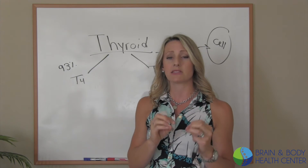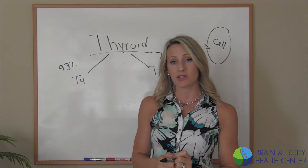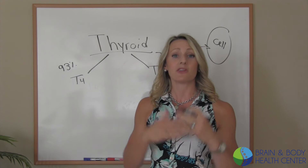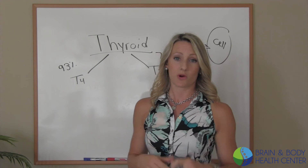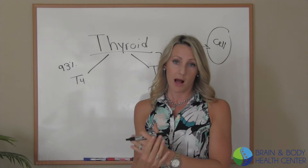That is the mechanism of why so many patients get their lab work back and their doctor has looked at TSH and T4 and said your numbers are great, your thyroid's working perfectly — but yet you still don't feel like your thyroid's working optimally.